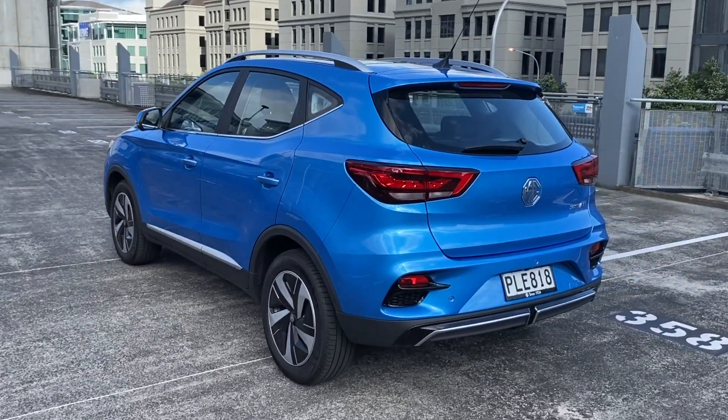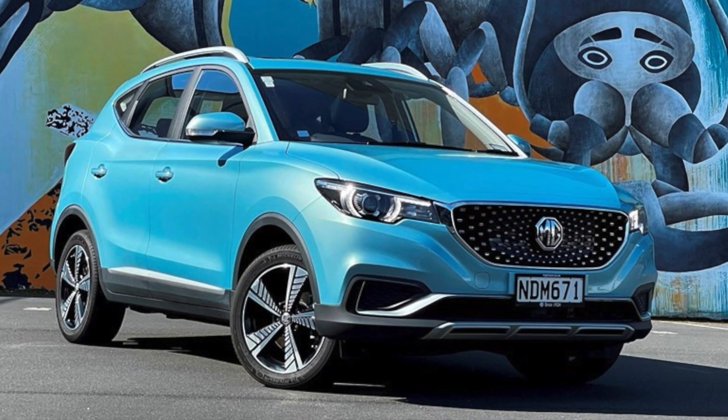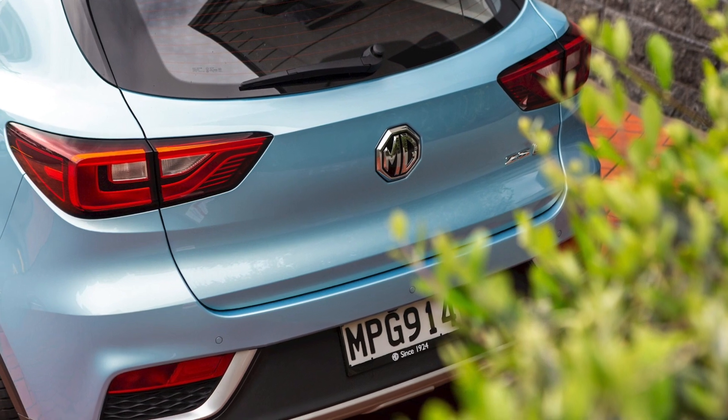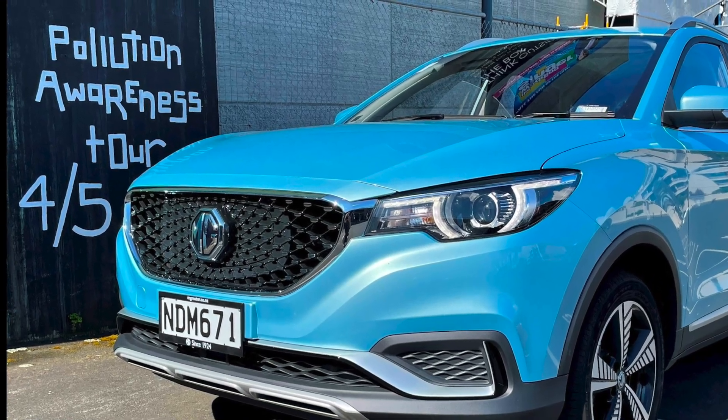In fact, the ZS EV probably needs no introduction. The previous model became an instant celebrity when the government announced the clean car discount in 2021, because it was the cheapest new battery electric vehicle on sale. So it was also the easiest way to score that maximum $8,625 rebate.